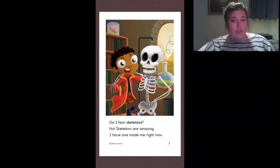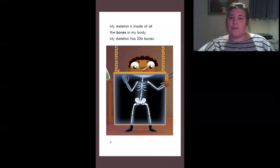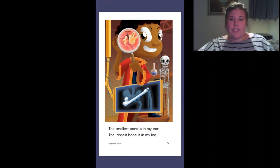Do I fear skeletons? No, skeletons are amazing. I have one inside me right now. My skeleton is made of all the bones in my body. My skeleton has 206 bones. The smallest bone is in my ear and the largest bone is in my leg.